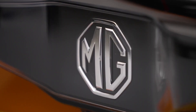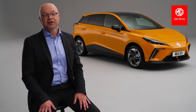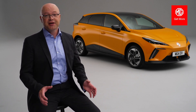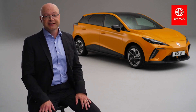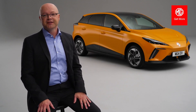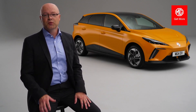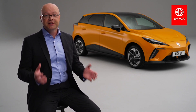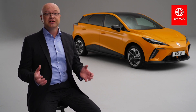MG4 EV is significant for us because it's the first car on our new modular scalable platform and takes us into an area of the market that we haven't operated in before. MG4 is a disruptor for us — it's a family-sized vehicle with a great level of specification, fantastic warranty, and amazing monthly payments. This brings the proposition of EV ownership closer to petrol car consumers more than any car that's ever come before.